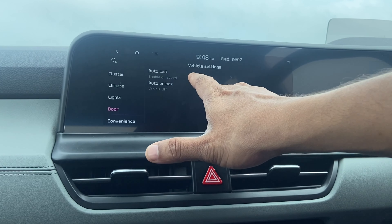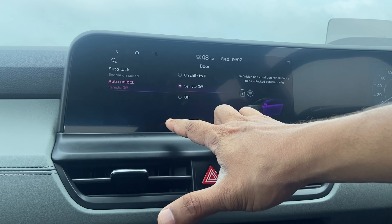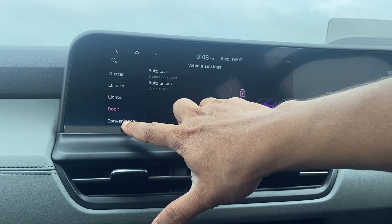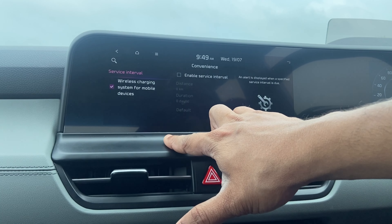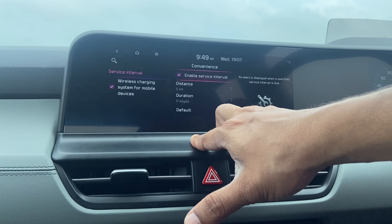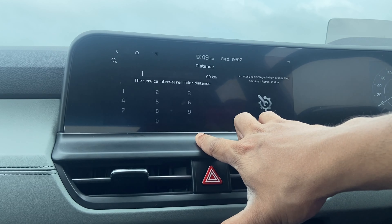Then you have auto lock and auto unlock settings for when the vehicle is off or when you shift the gear lever. This is an option you must keep enabled at all times as it is safety related. You can also set convenience service intervals — based on your usage, you can choose 10,000 or 15,000 kilometers, or 365 days.